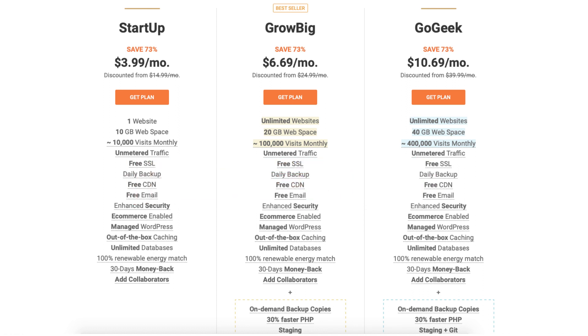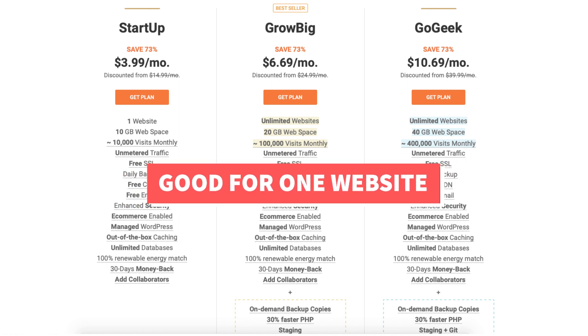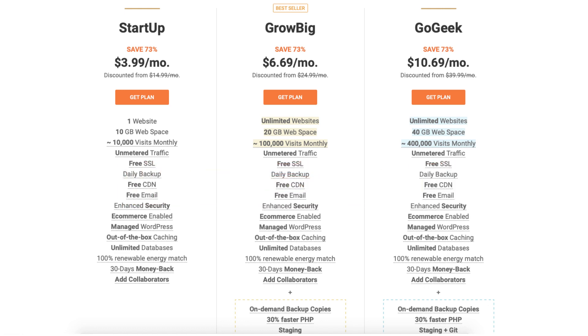You can get SiteGround hosting for $3.99 a month with the Startup plan. The Startup plan is a good plan if you're going to have just one website. This plan allows up to 10,000 monthly website visitors per month.